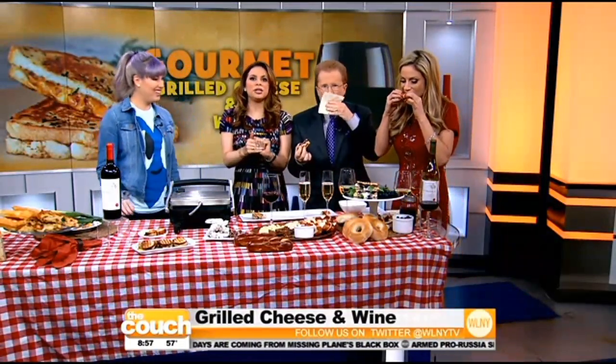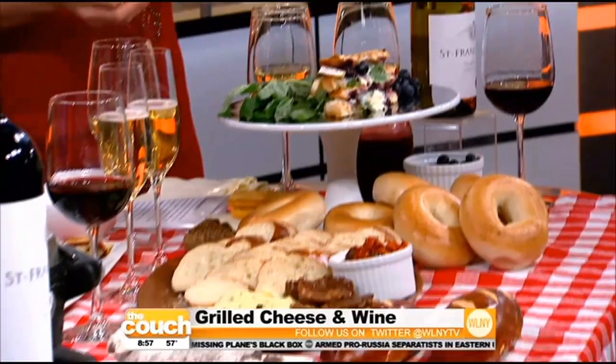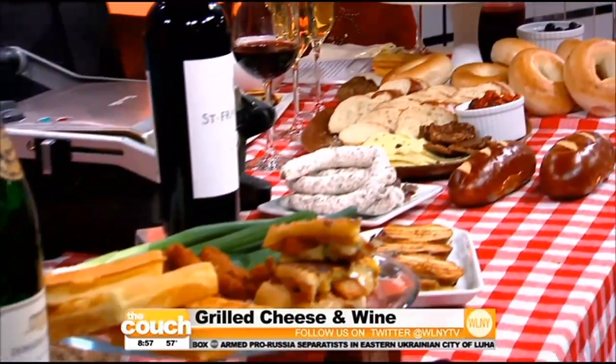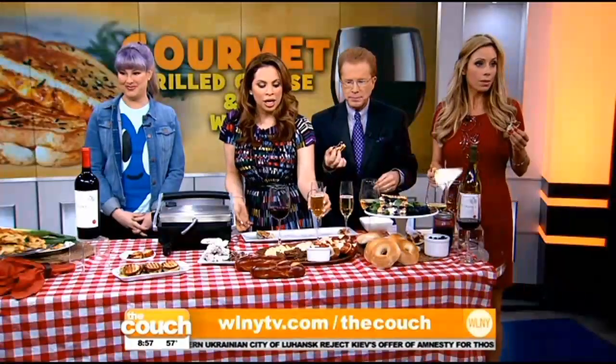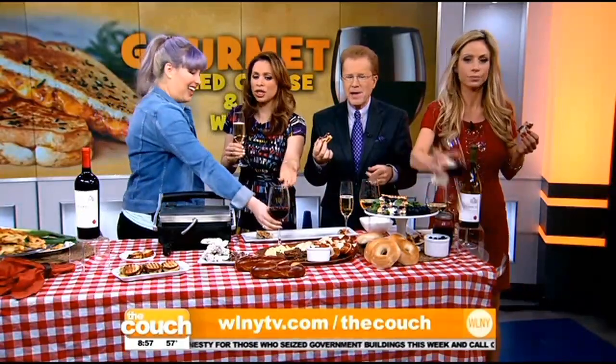Really fun. Oh my goodness. Isn't that so good? This is fantastic — the blueberry. Wow. Thank you. Absolutely delicious. Thank you so much, Mackenzie Smith. Thank you, guys. And for all the recipes, how to enter the competition, just log on to our website, wlnytv.com/thecouch. Thank you so much for bringing this feast for us today. This was awesome. Cheers.